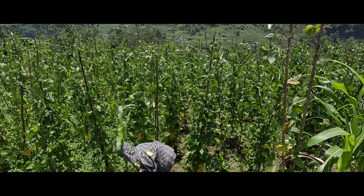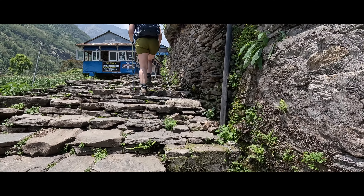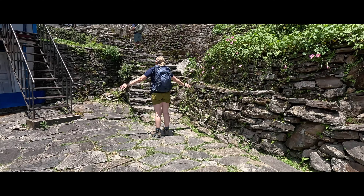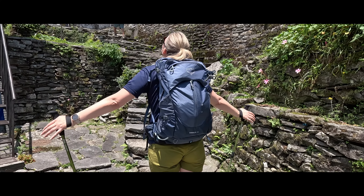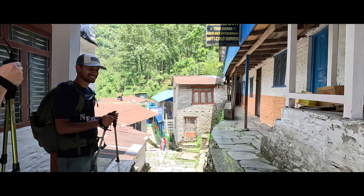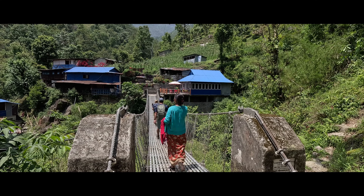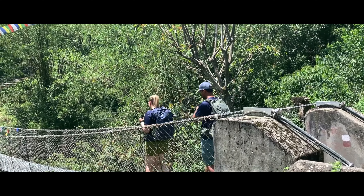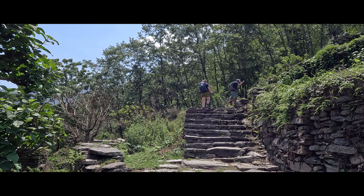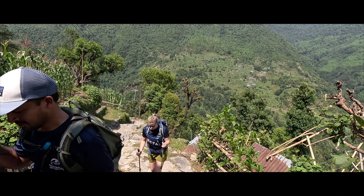A huge part of the ABC trek includes walking up and down thousands of rugged stone steps. These steps beautifully connect the charming villages throughout this region, and frequently descend to the rushing river below. Tikedunga is where the true stair climbing begins. We felt refreshed after our lunch and confident in our ability to tackle this challenging section. Gaurav and our porter Ram decided to count the stone steps as we climbed from Tikedunga to Ulleri. The total stair count for this section was about 3,450 steps straight up. This may sound torturous, but it was a strangely positive experience — we took breaks, laughed, and bonded all the way to the top.